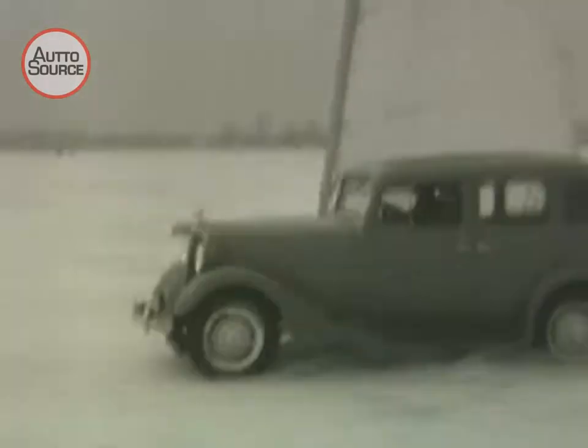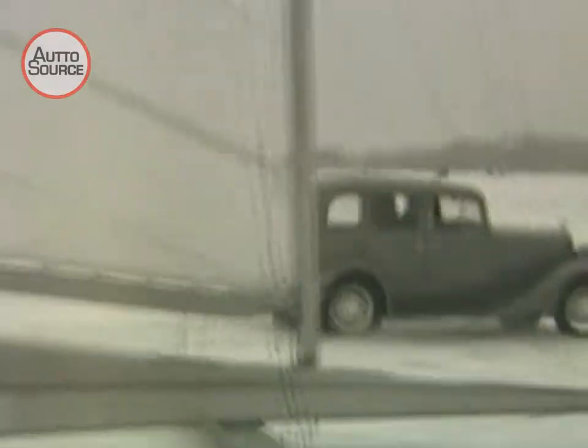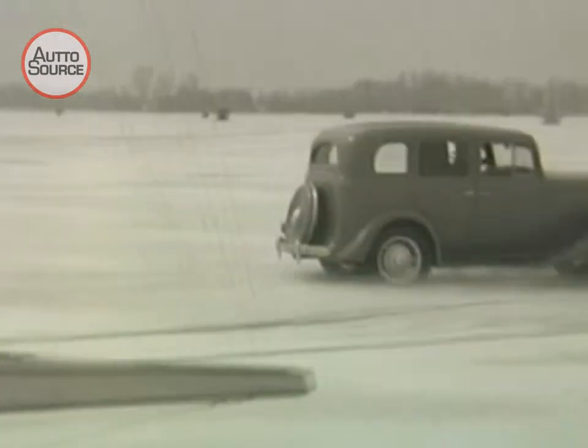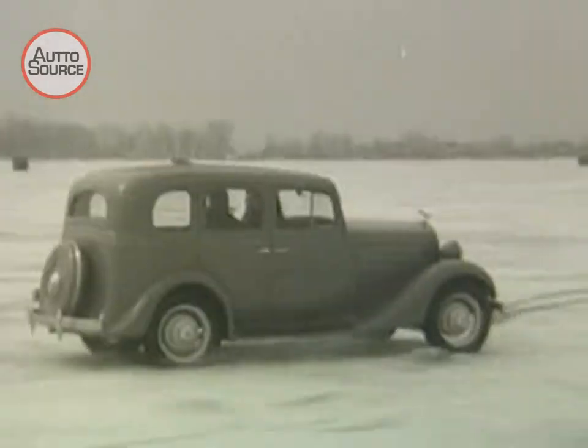It takes some speed to overtake an ice boat traveling with the wind. Come on there, fellas — you're getting behind. There's a little more breeze. Give it the gun! That's the stuff, he's gaining. He made it! Out in front, over the finish line, and there's nothing like beating an ice boat at its own game.